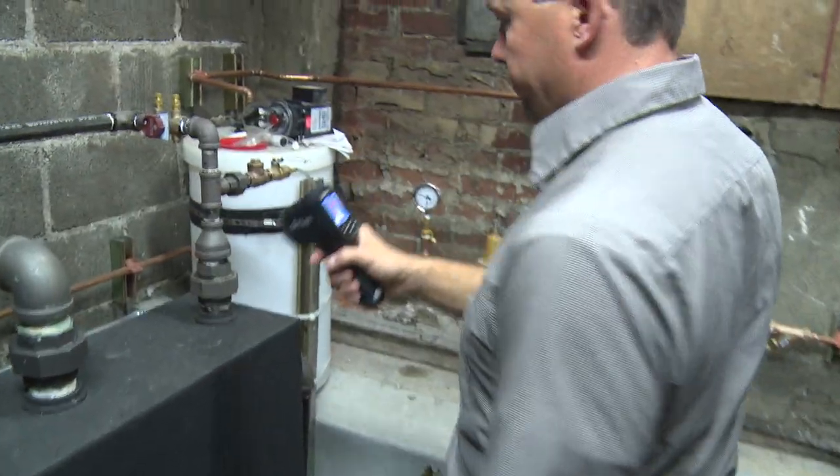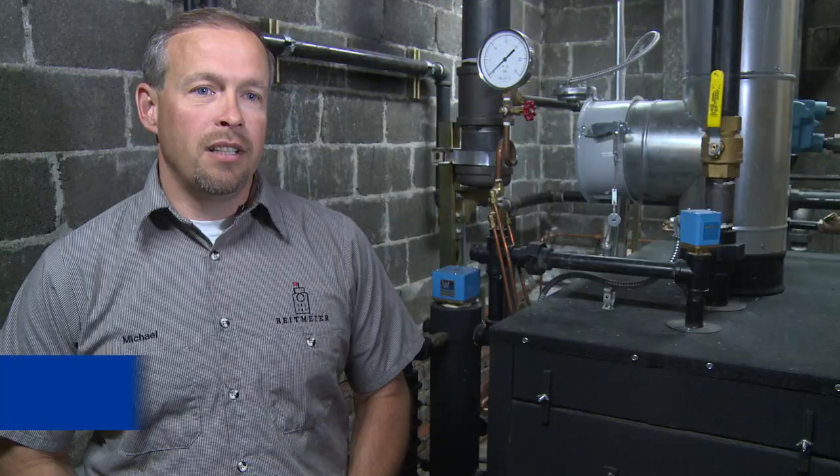We work on everything from large high-pressure steam boilers, low-pressure steam boilers, air conditioning equipment from anywhere from 5 tons to 115 tons.